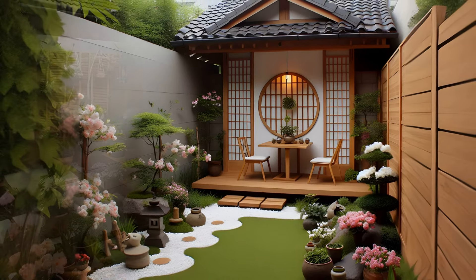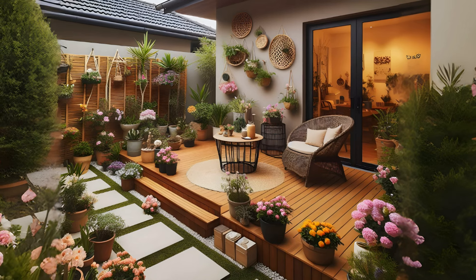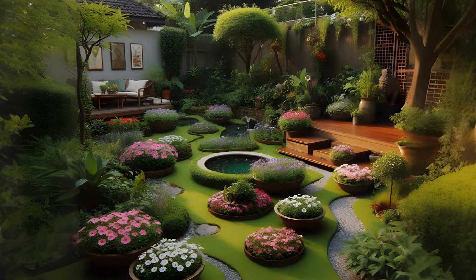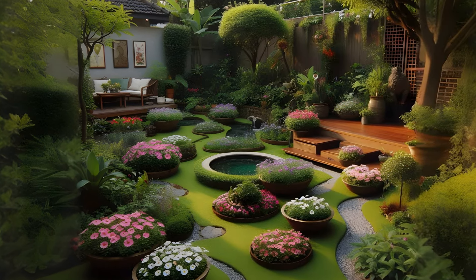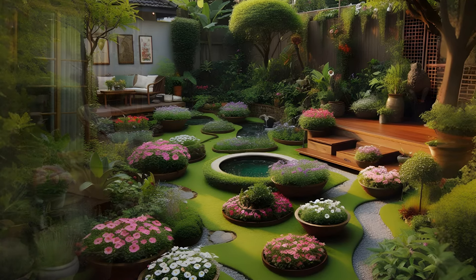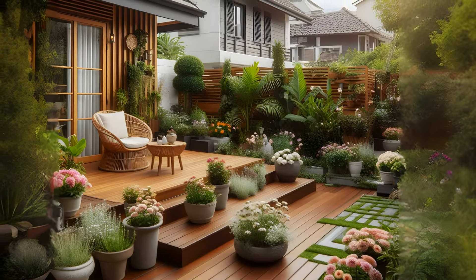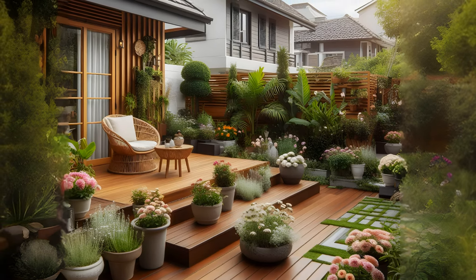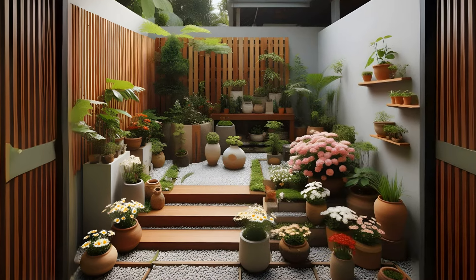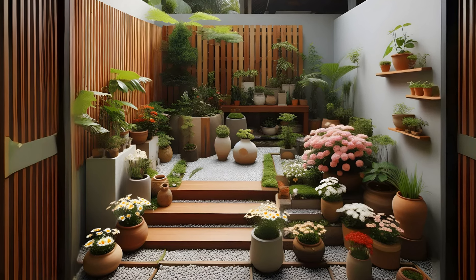A backyard garden can be a tranquil oasis, a place to relax and unwind, or a productive space for growing your own fruits and vegetables. Here are some design ideas to inspire you.